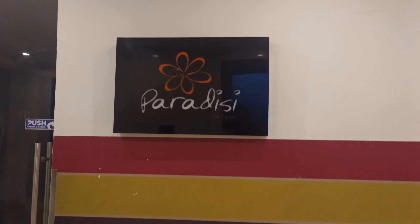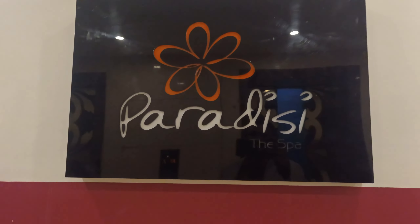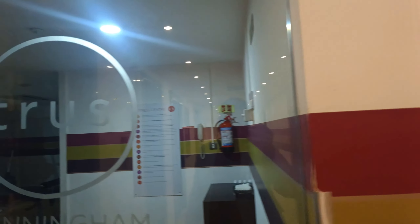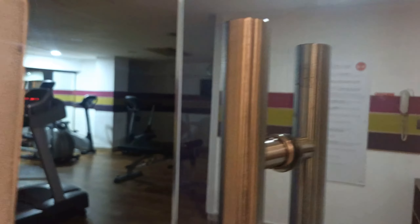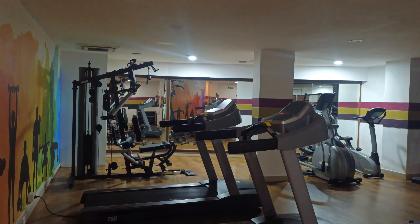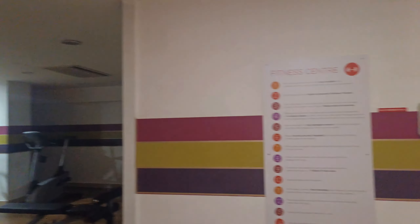This is the basement two — Paradise Spa and the fitness center. Let's see the fitness center of Citrus Cunningham.